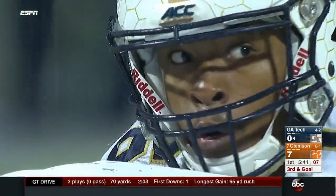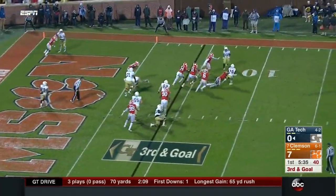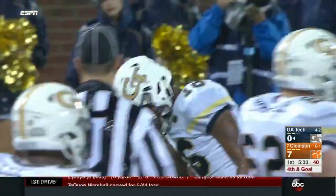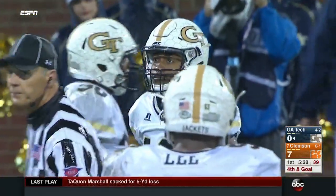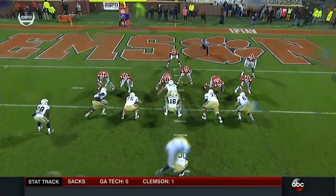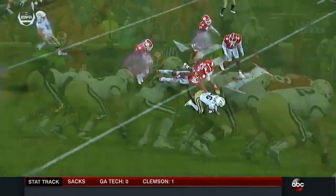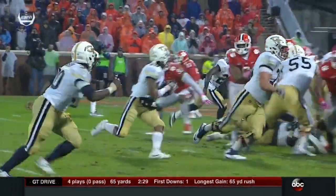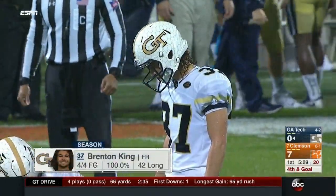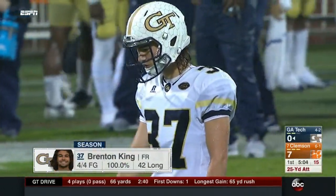Marshall hasn't carried it yet. Looking to throw — now trying to make something happen — he'll be sacked. Austin Bryant again, and it's fourth down. He had J.J. Green open — watch Green sneak out off the action, nobody picked him up. But because Dorian O'Daniel got in and the pressure got to Marshall, he just didn't have time. He could have thrown it to J.J. Green for a touchdown — he can file that away for later.